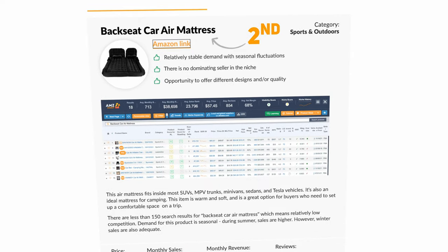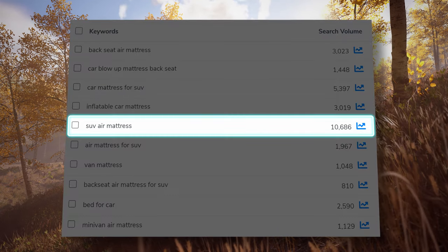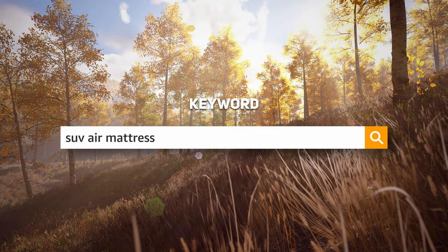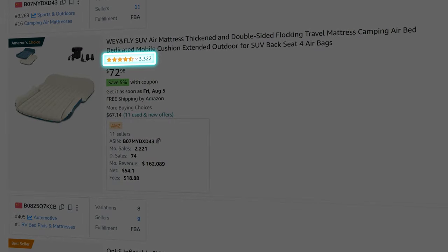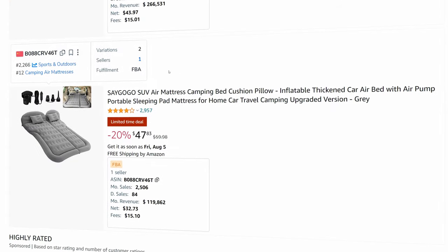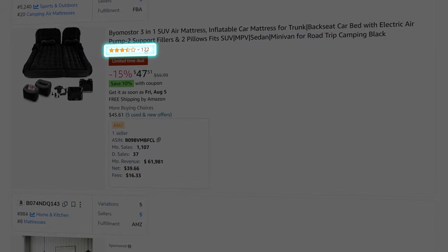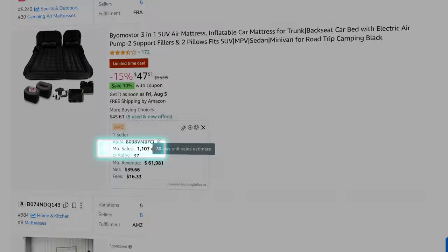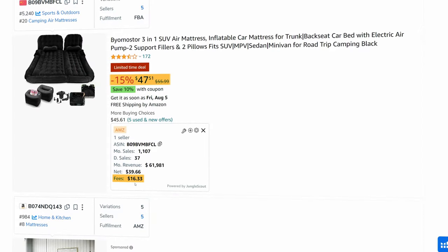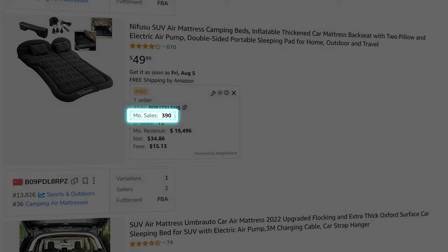In second, we have the backseat car air mattress. The keywords for this product are 'SUV air mattress' or 'car mattress for SUV.' Typing in the highest search volume keyword, the first result has very high reviews — as you'd expect, since these products have been around a long time. Second place also has high reviews, so the top three are very high-review competitors. But in fourth, there are only 172 reviews with 1,100 sales a month at a usual $56 sell price. The price-to-fee ratio is also good. Moving a bit down: medium reviews, good sell price, almost 400 sales.